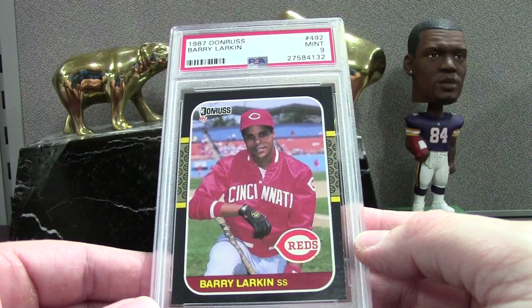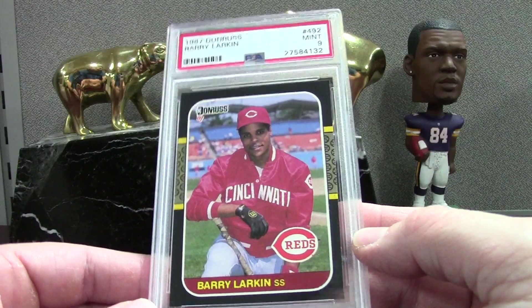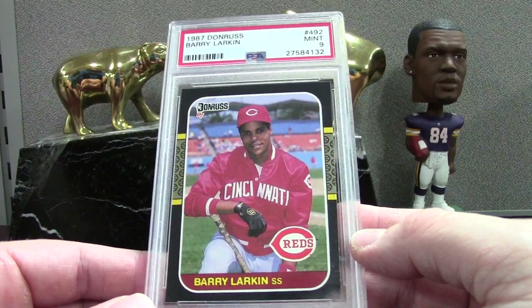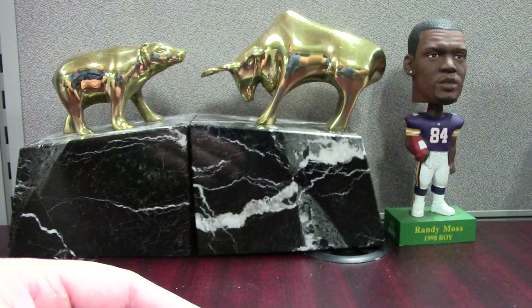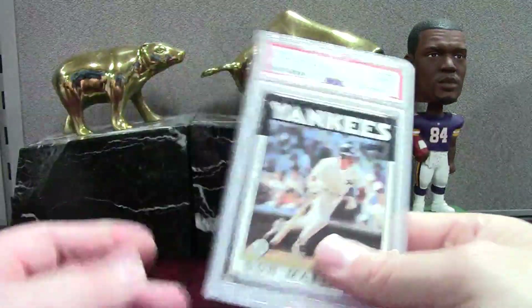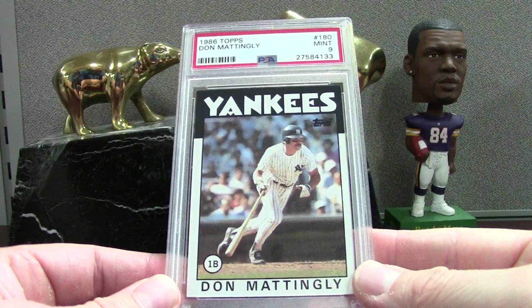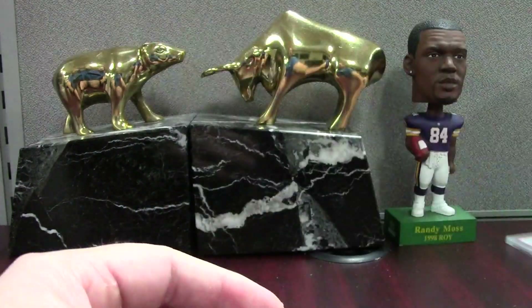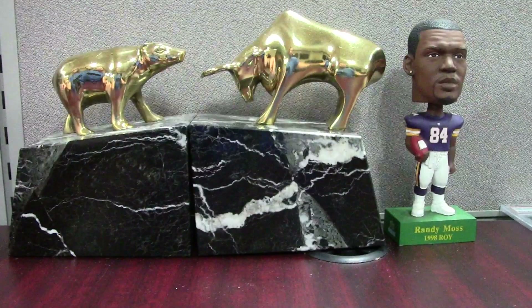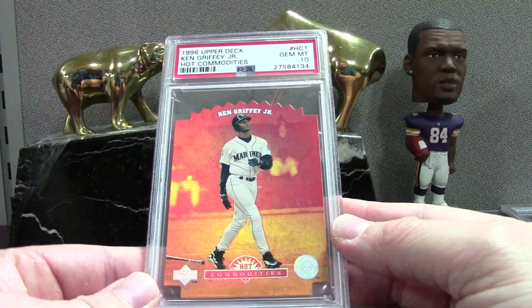I broke packs to see players I collected as a child and find some candidates. There were candidates I saw with my eye and PSA must have had a different take because some grades were lower than expected. Donnie Baseball '86 Topps — a neat card — Mint 9, though it's off-centered. I guess I didn't notice that. It's tough when you're looking at 200 or 300 cards a night.